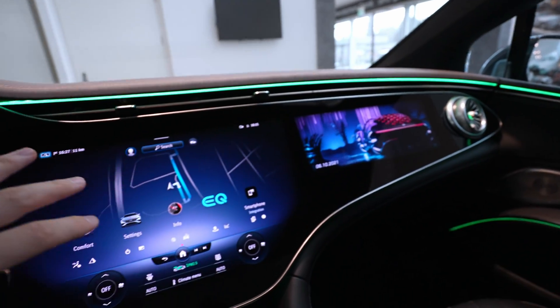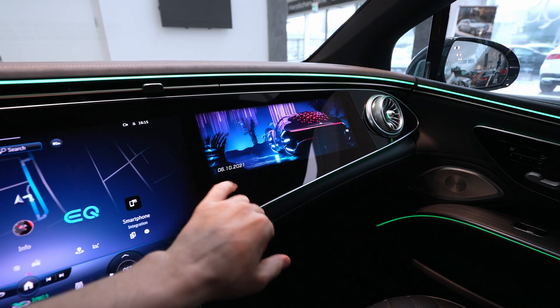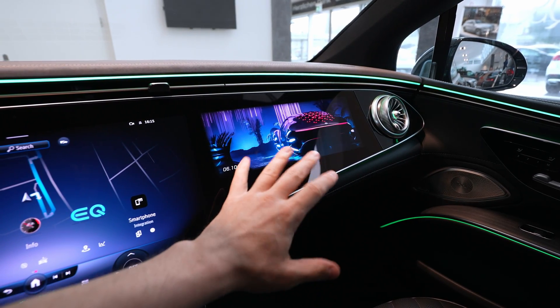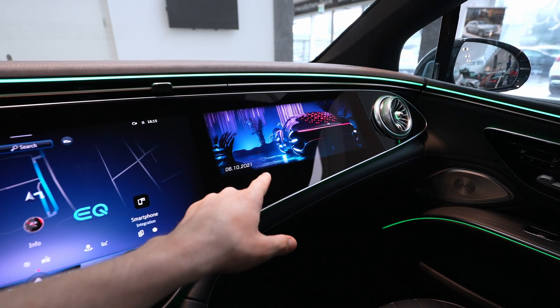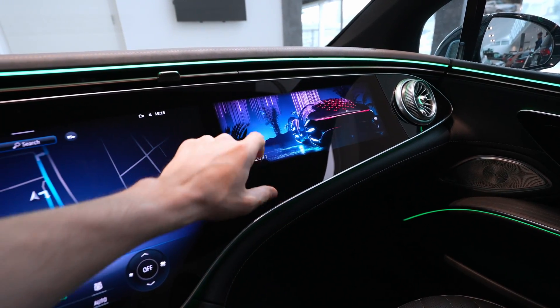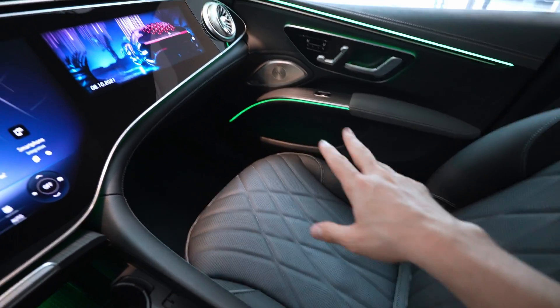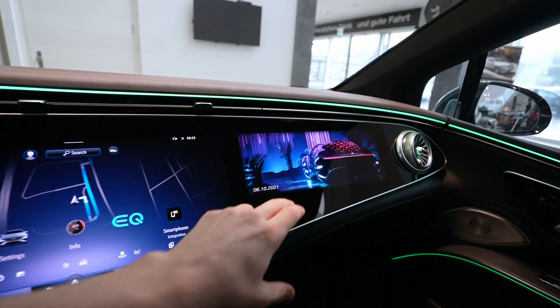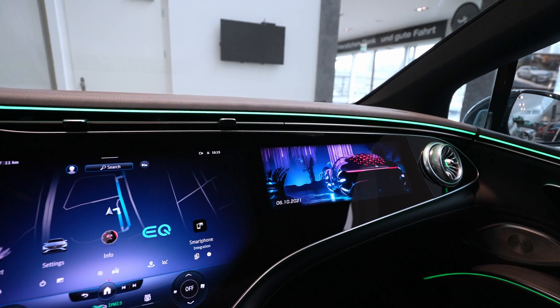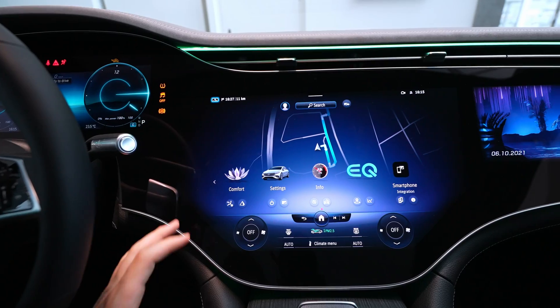Let's start talking about the screens. You have a smaller screen here — if I'm not wrong this is a 10.25-inch display — and this is for the passenger. In this moment I cannot control it because someone has to be sitting in that seat. I will go there at the end and show you how you can use it. Keep in mind this is only for the passenger.